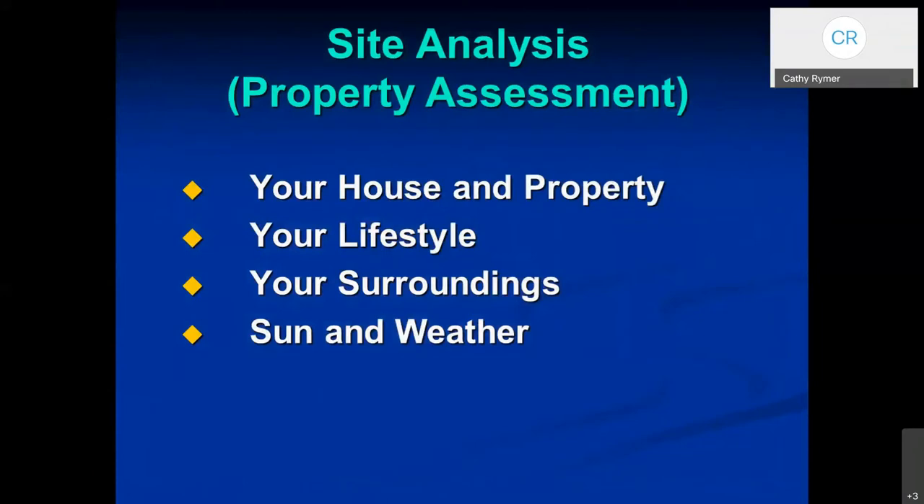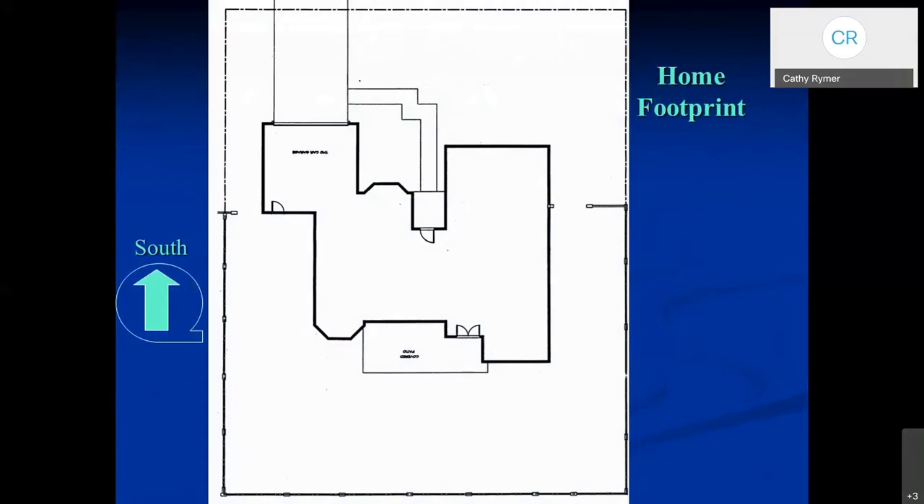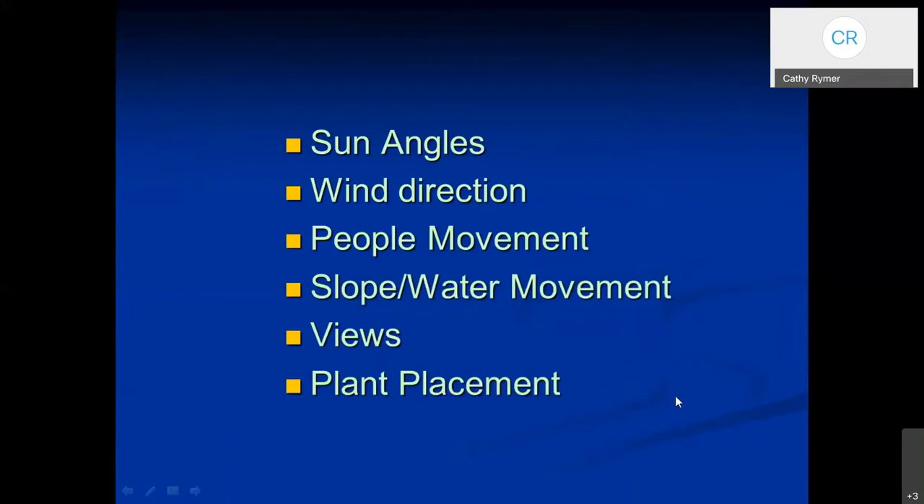With a site analysis, you take a look at your house on your property, keeping in mind your lifestyle, your surroundings, and you also have to think about the sun and the weather. You can do this on paper — use graph paper, make a footprint of your home. All you're doing is putting the outline of your house on your property so you can decide where you want to put things. You think about the sun angles, the wind direction, how people move through your property, how water moves on it or off of it — your views, and then where you want to put your plants.